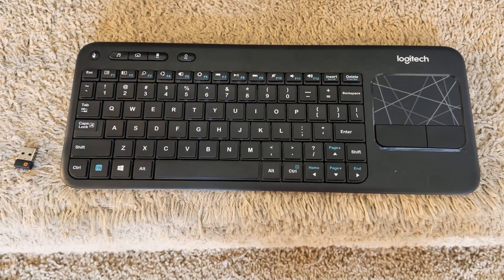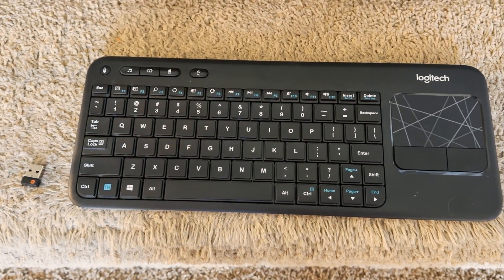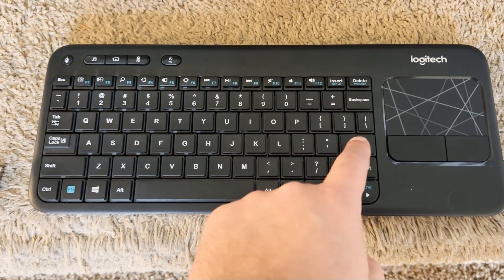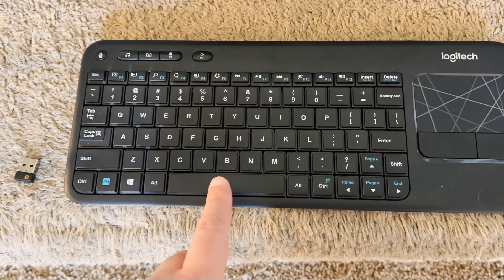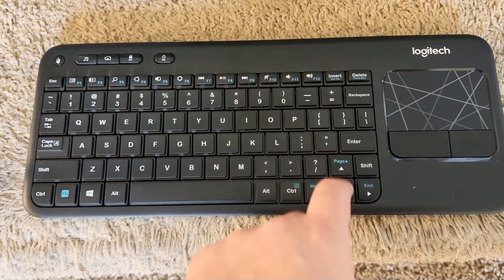By default when you start it up, your spacebar is going to bring up the start menu, your Escape button is your back or B button, and Enter is like your A button. So when you boot it up, hit Space, cursor down to Controller, then Bluetooth Settings.